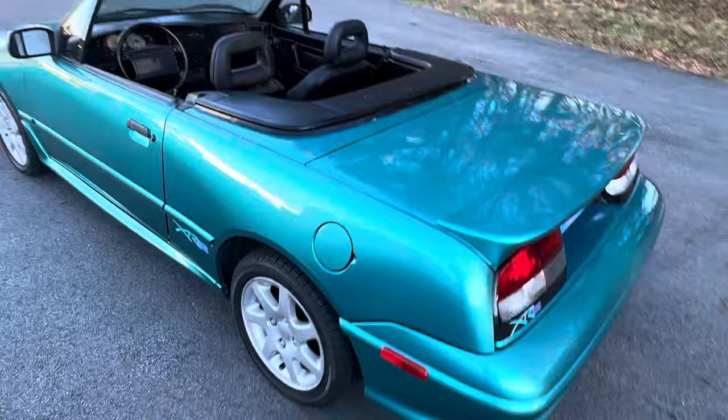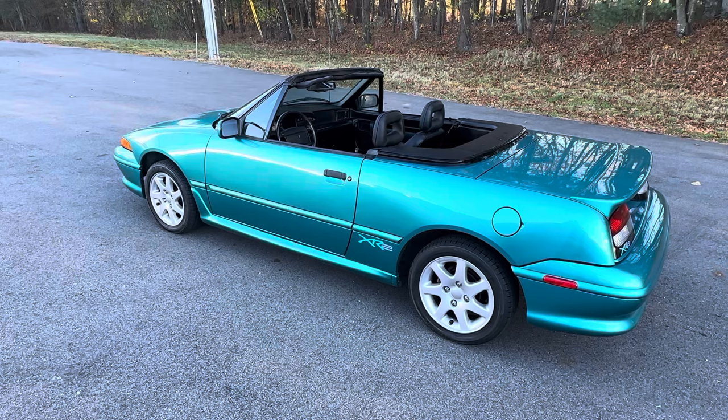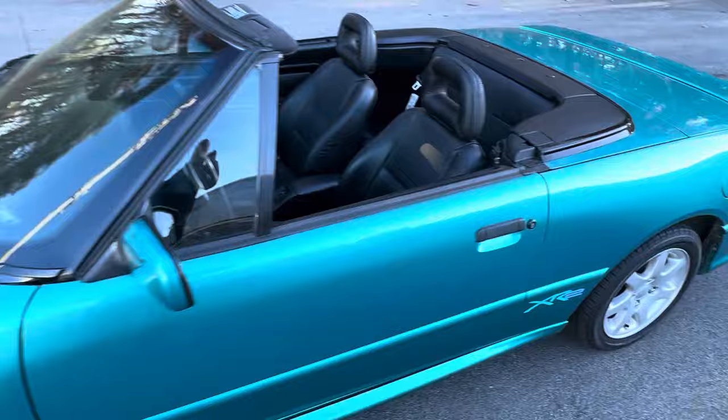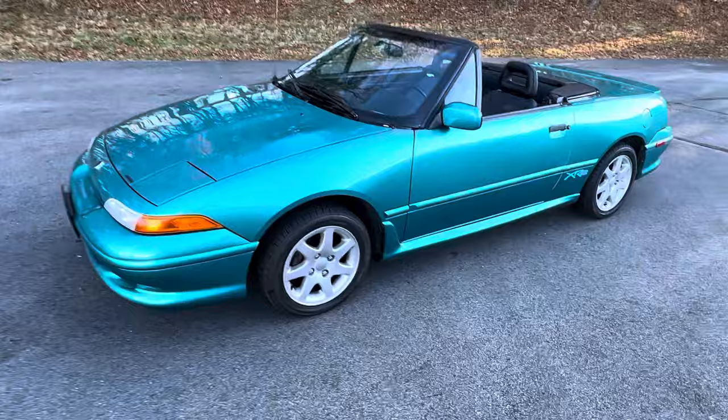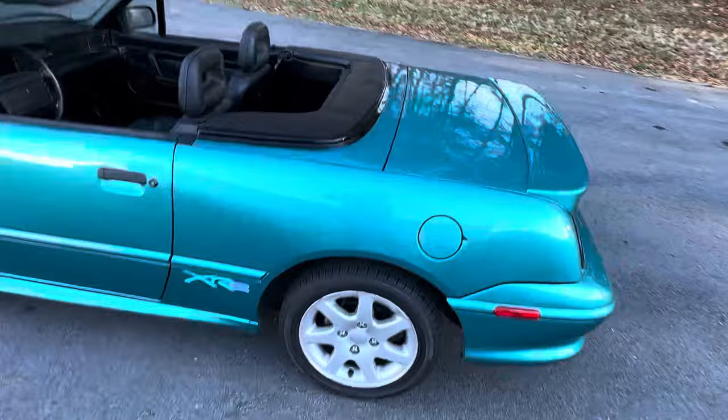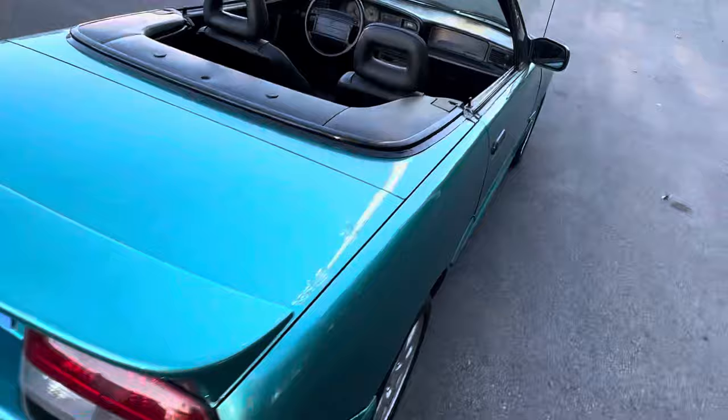You're not going to see many 1994s, especially XR2s — they only imported 366 of these that year into the United States from Australia, which makes this car extremely rare. This color is very cool; it's definitely a 90s shade of teal green. I believe they called it Reef Green, and you'll see some very cool retro 1990s graphics. This car just screams early 1990s.